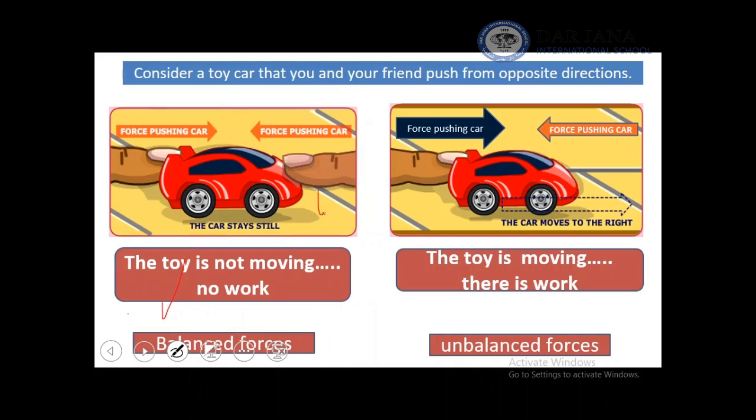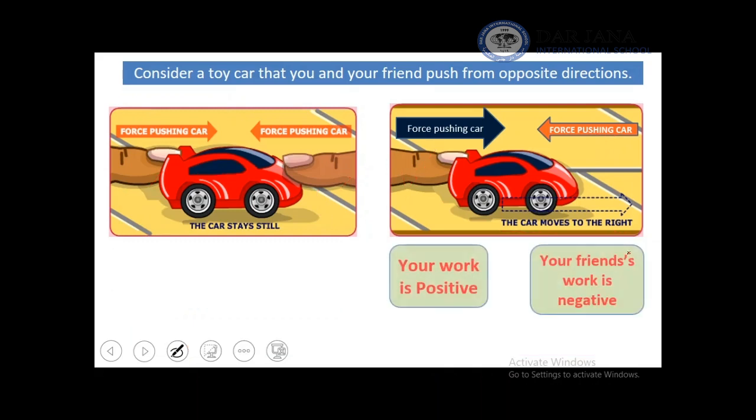So this force is equal to this force. In the second example on the right, you have unbalanced forces. In this case, the force you are exerting is much stronger than your friend's force. So the car will move to the right. After this, we can conclude that there is a new concept of total work.